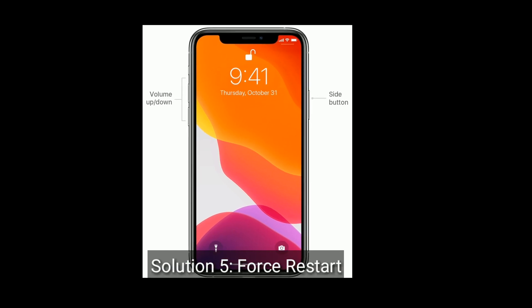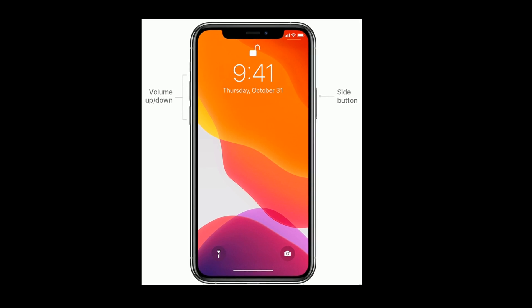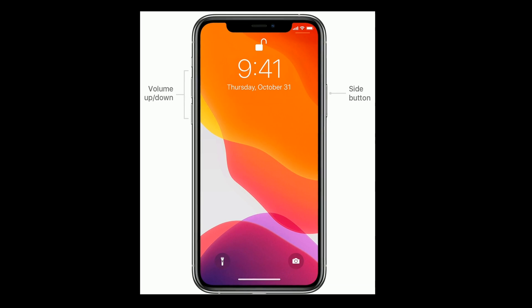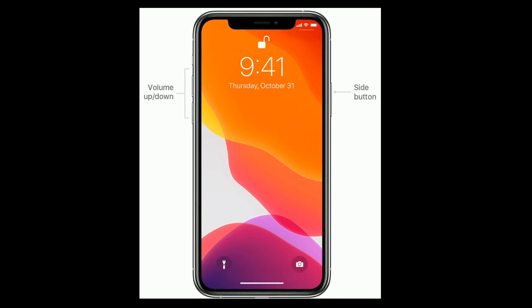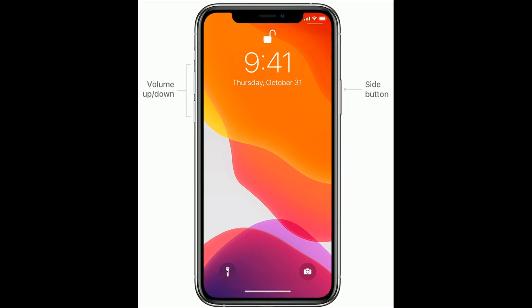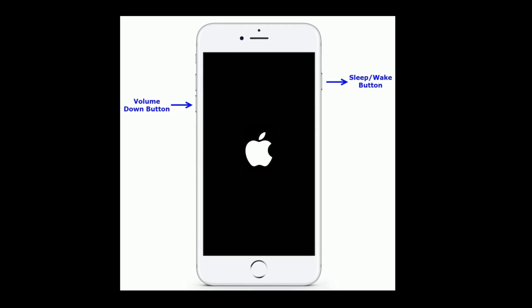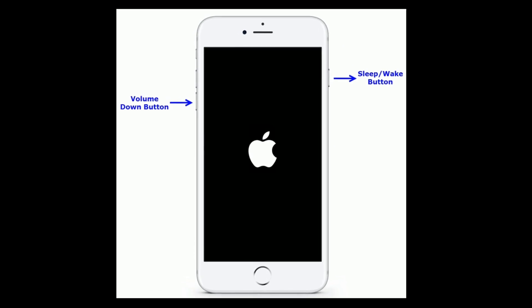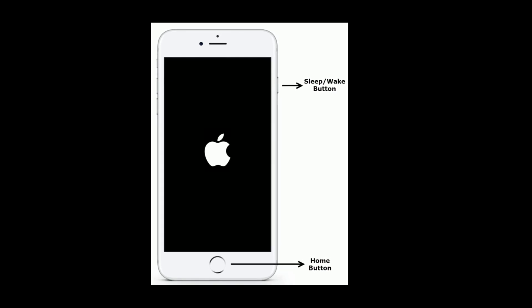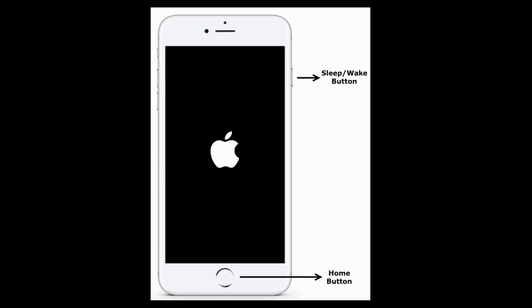Solution 5 is force restart your iPhone. If you are using iPhone 8 and later models, then quickly press and release the volume up button, next quickly press and release the volume down button, then press and hold the side button until you see the Apple logo. For iPhone 7 and 7 Plus, press and hold the sleep or wake button and volume down button at the same time until you see the Apple logo. For iPhone 6 and 6 Plus, press and hold the home button and sleep or wake button at the same time until the Apple logo appears.